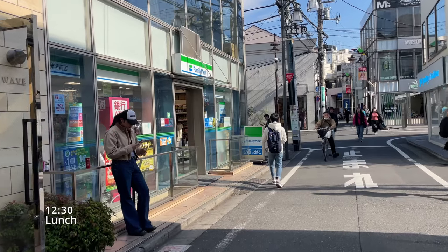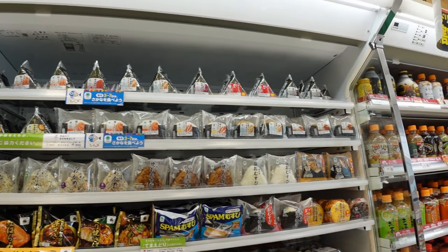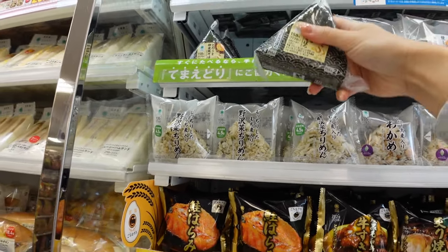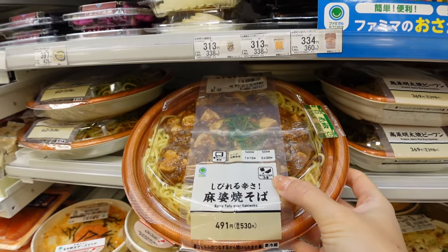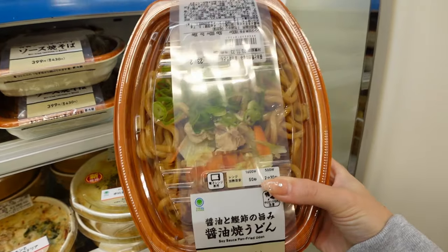It's a strawberry yogurt drink and it has real pieces of strawberry in here. For lunch we are at the Family Mart and we are going to have a picnic at Jyogi Park, so we are going to get some food here to bring to the park. They have all the onigiris stocked, so I think I'm going to get an onigiri. They also have some noodles — this udon noodles also looks very good.